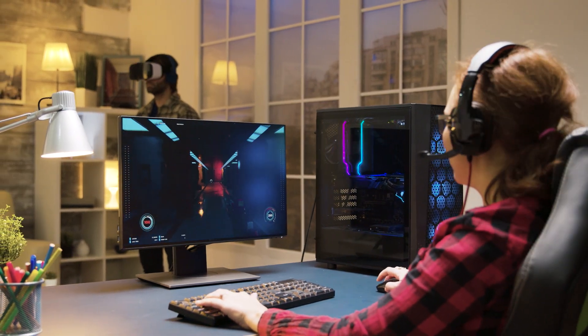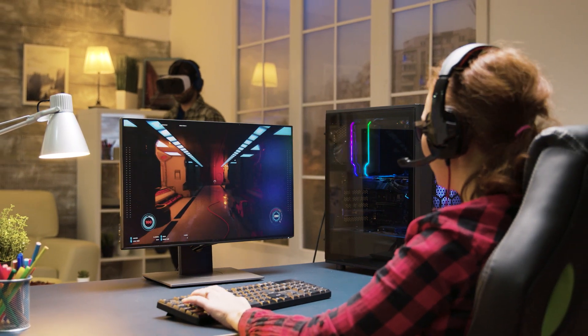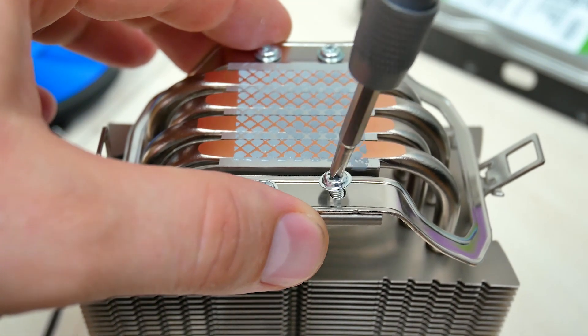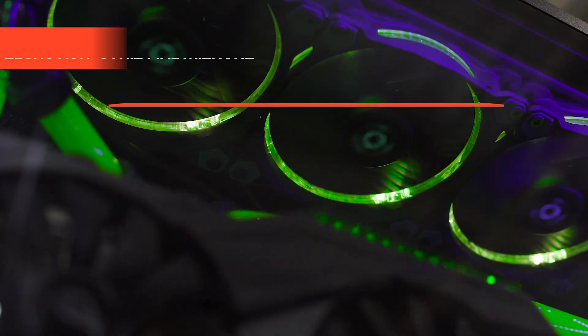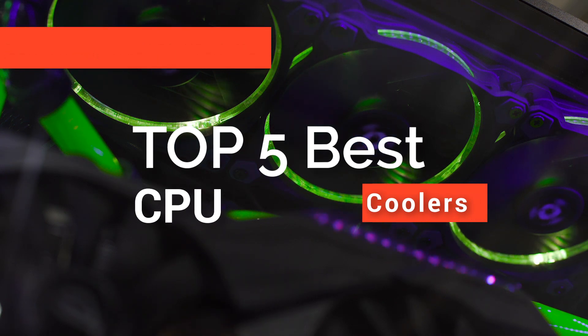Hey guys! The race in the CPU market is hotter than ever, with more powerful CPUs being released more frequently. If you are going to use your PC for gaming or more substantial tasks, it is vital to get the perfect CPU cooler to match your unit, usage, and budget. In this video, we're going to look at the top five CPU coolers available on the market today.